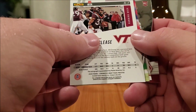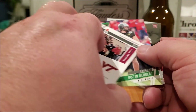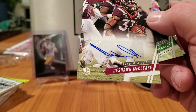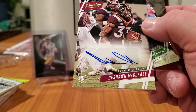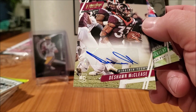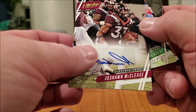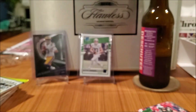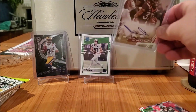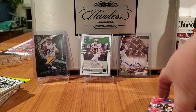There's our auto — and there's a Herbert in the pack too! Our auto is Jishan McLeese — that's not too bad of a looking auto. Put it in a penny sleeve — feels better.